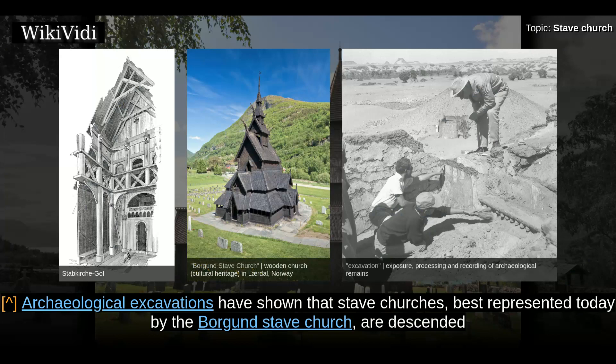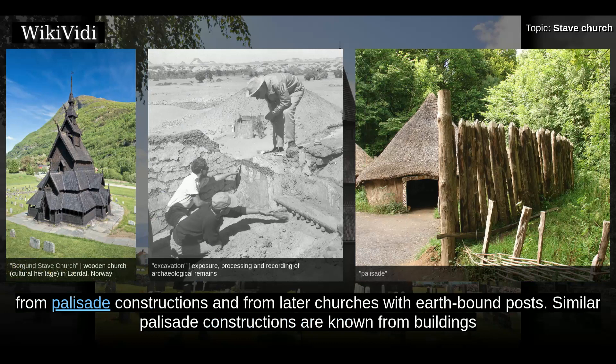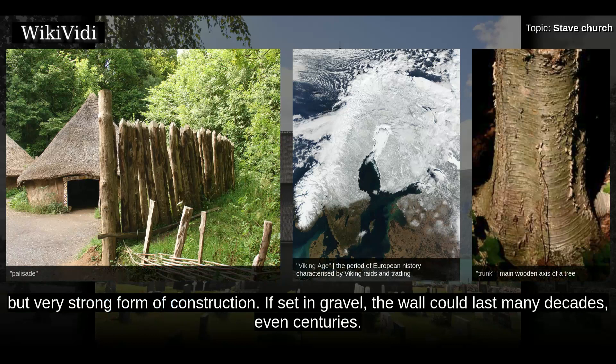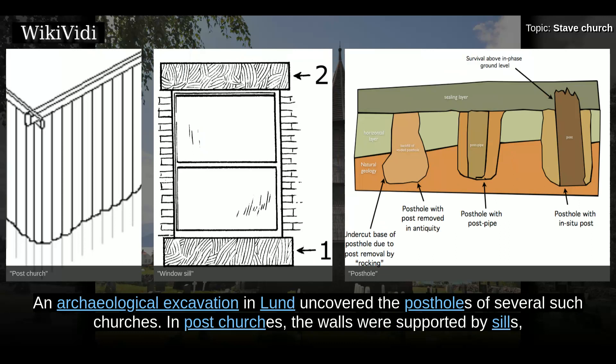Archaeological excavations have shown that stave churches, best represented today by the Borgund stave church, are descended from palisade constructions and from later churches with earth-bound posts. Similar palisade constructions are known from buildings of the Viking Age. Logs were split in two halves, set or rammed into the earth and given a roof. This proved a simple but very strong form of construction — if set in gravel, the wall could last many decades, even centuries.